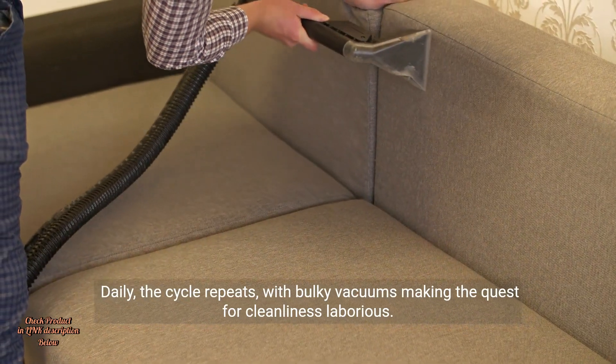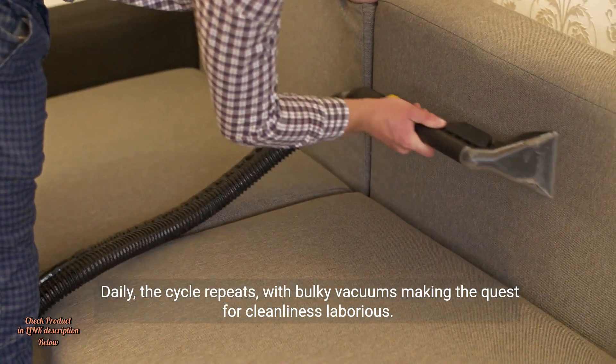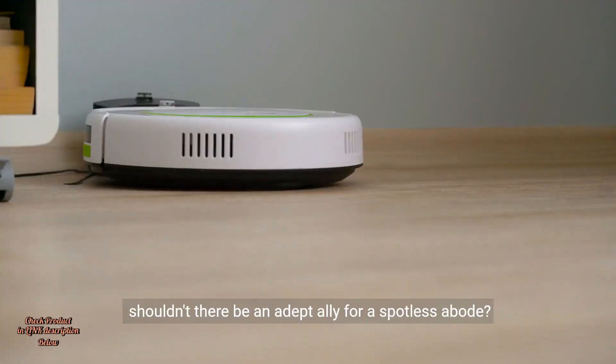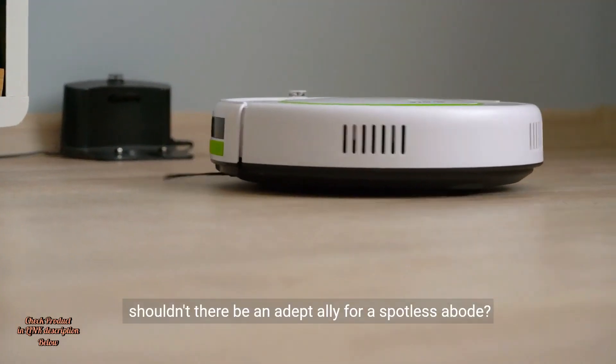Daily, the cycle repeats, with bulky vacuums making the quest for cleanliness laborious. The question arises: in our age of smart homes, shouldn't there be an adept ally for a spotless abode?